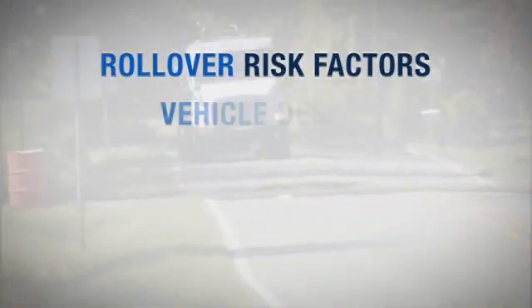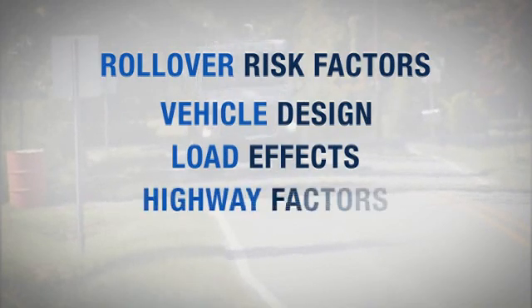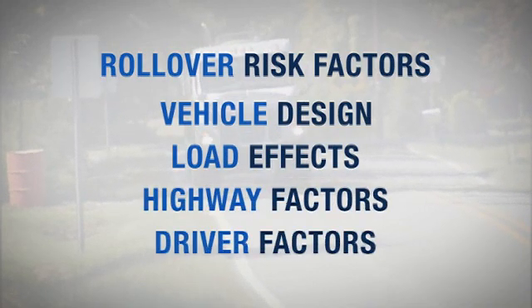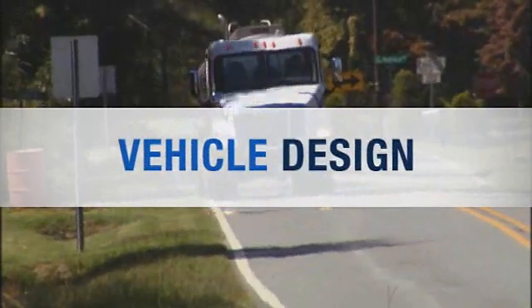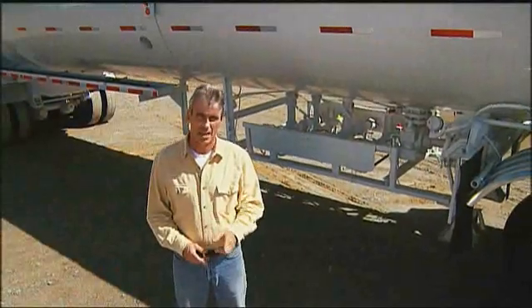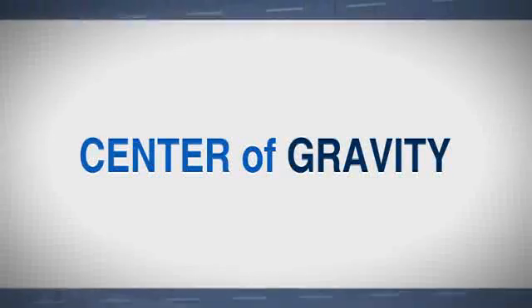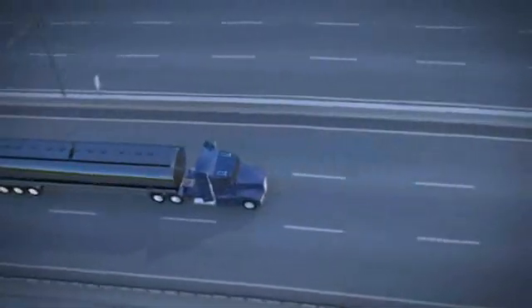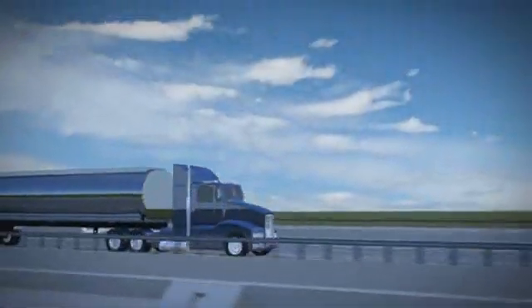To do that, we'll look at several issues that affect the potential for a rollover. They include vehicle design and performance, load effects, highway factors, and driver factors. Let's start with the design and performance of cargo tank trailers. The first thing you need to know is the impact of a high center of gravity. Everything has a center of gravity — it's the place where an object is balanced in all directions. Anything with a high center of gravity relative to its width is less stable, and cargo tank units have a high center of gravity.